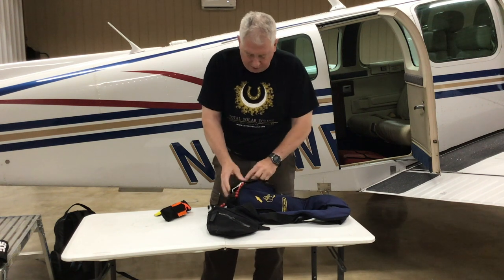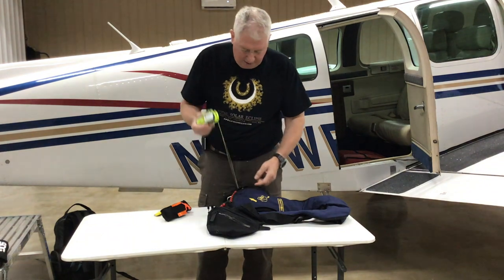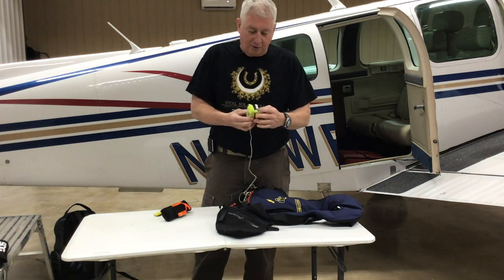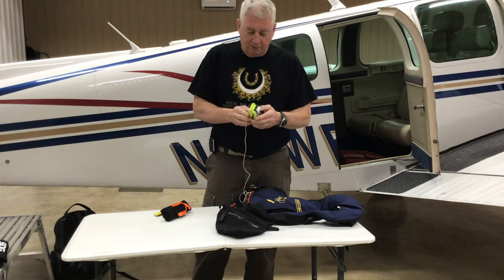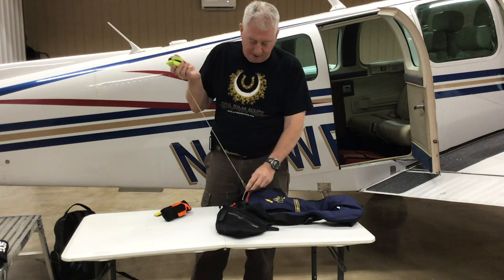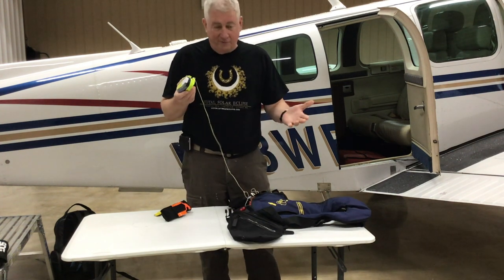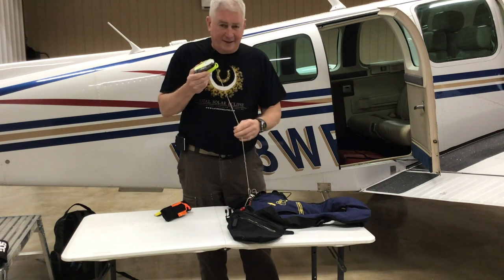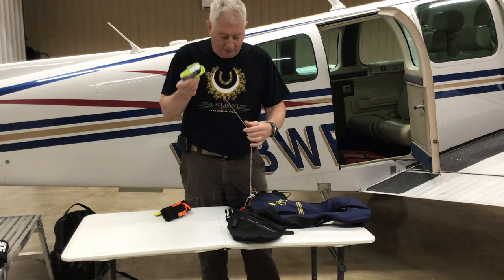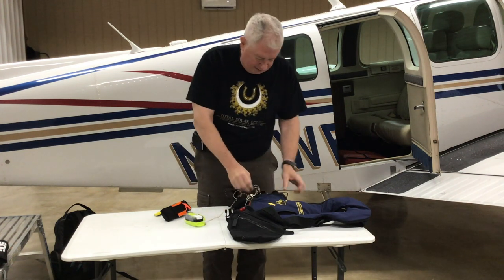Some of the other important things I put in these pockets: this is a personal locator beacon — it's a Rescue Link from ACR. Very important item to have nowadays. And here's the other thing I learned in the Air Force: if you don't have it tied to your vest, you're going to lose it. So everything's tied to the vest.